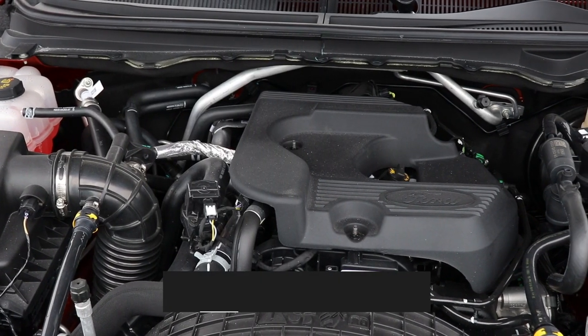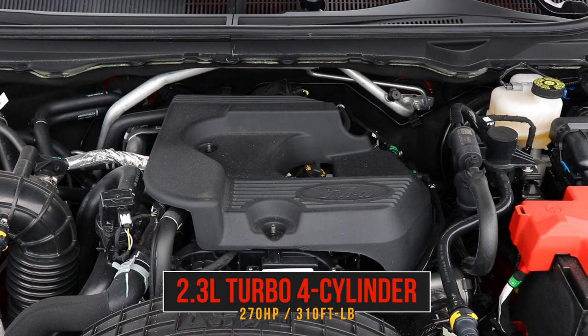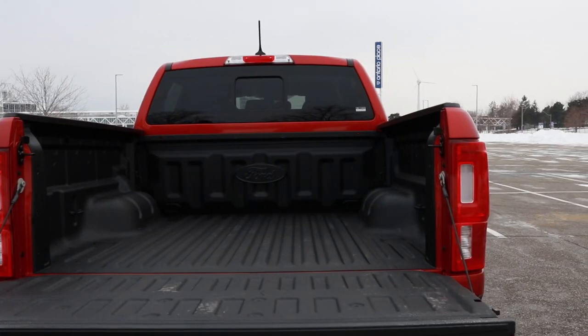Powering this Ranger is the only engine option available: a 2.3-liter EcoBoost four-cylinder, turbocharged with 270 horsepower and 310 pound-feet of torque. That's a differentiator in this segment — the Canyon or Tacoma typically start with a naturally aspirated inline-four and charge extra for a V6. Here, this is all you get, and it's a great engine. With 310 pound-feet of torque, this thing can tow up to 7,500 pounds — 3,400 kilograms — and its steel bed can carry a payload of just around 1,800 pounds. Light and medium-duty towing and hauling dirt and gravel? Absolutely not a problem.